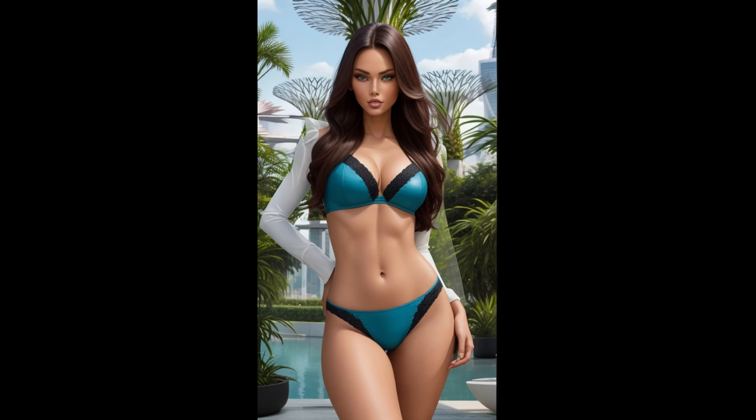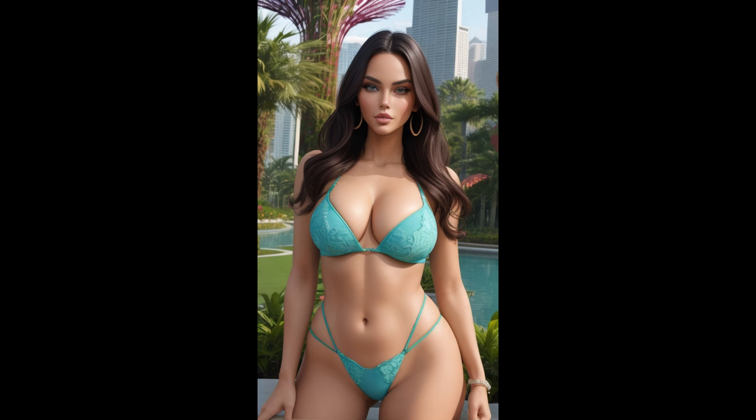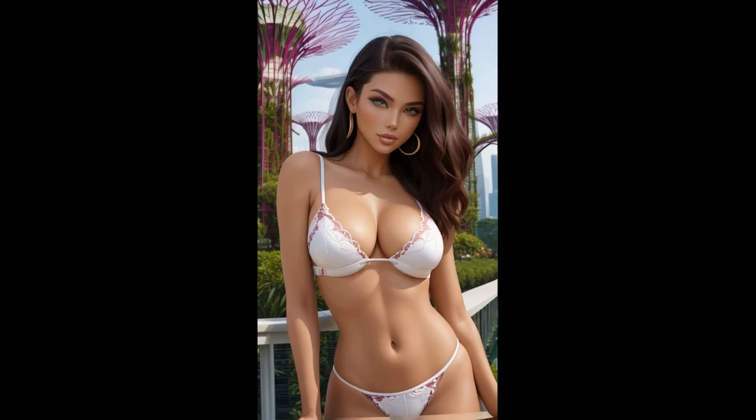Embark on a breathtaking journey through nature's marvel with 4K AI Art American Lookbook Model Al Art Video - Gardens by the Bay. Step into the surreal beauty of Gardens by the Bay with our latest visual masterpiece, where our AI-powered American Lookbook Model serves as your guide through the lush landscapes of Singapore's iconic gardens, all presented in stunning 4K resolution.